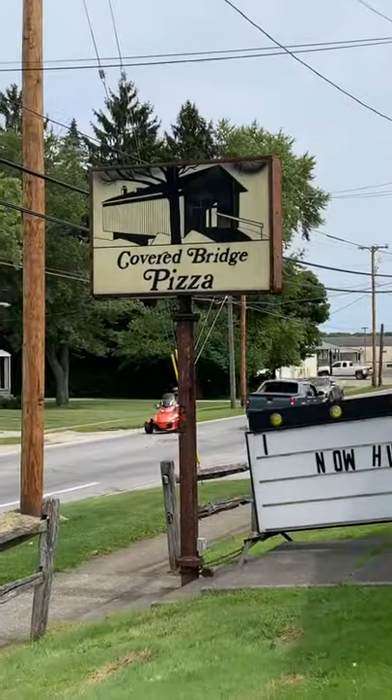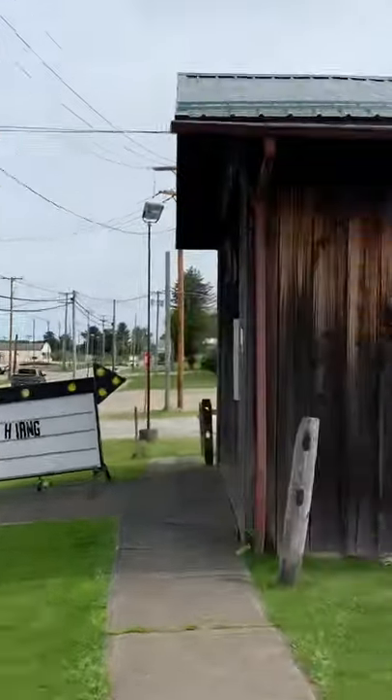Youngstown Pizza Reviews on location again up near Pymatuning Lake in Andover, Ohio. Spent the day up here at the Spillway and stopping to grab a pie on the way out.